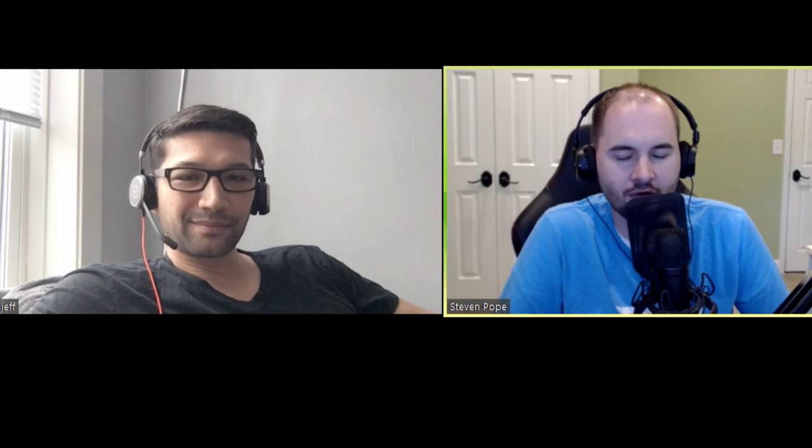Thanks again, Jeff, for joining me. That was Jeff, the president of POW Photography, and we appreciate you coming on. Thanks so much. Feel free to tell three other people about us in your network so we can spread the word for the My Amazon Guy podcast, and we'll be in touch with the next episode tomorrow.